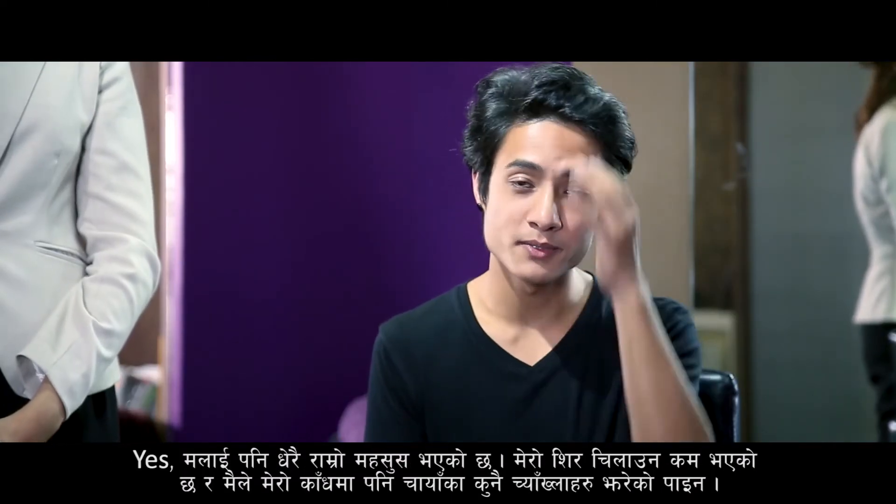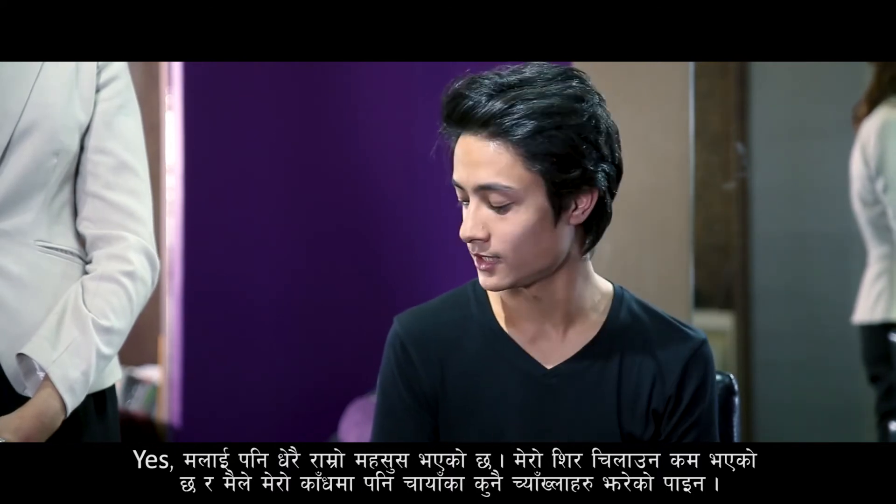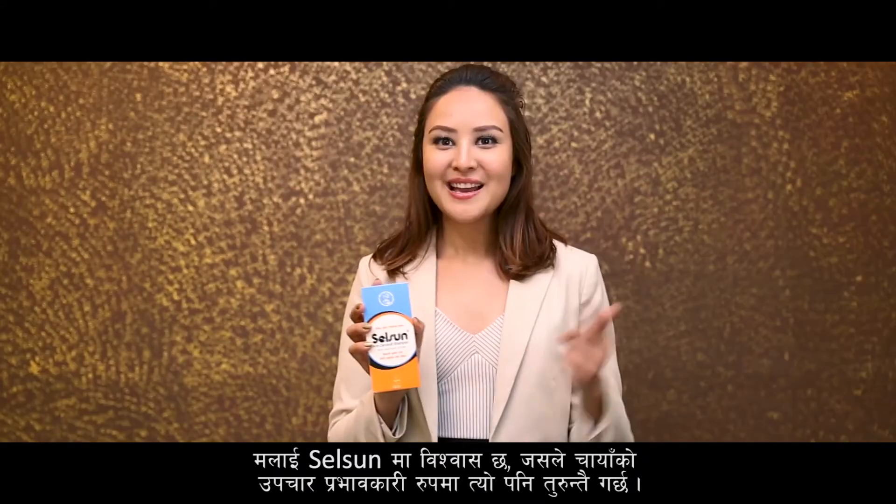Yes, I feel much better. My scalp is less itchy and I don't see any random flakes on my shoulders. I trust Selsen, which treats dandruff effectively and quickly.